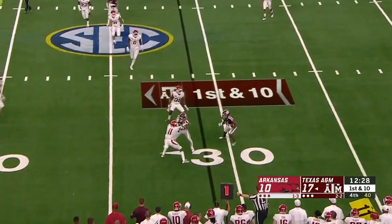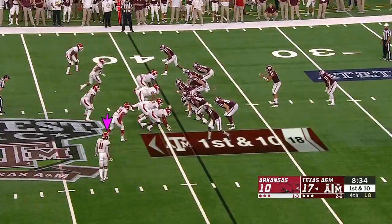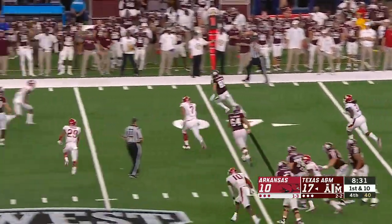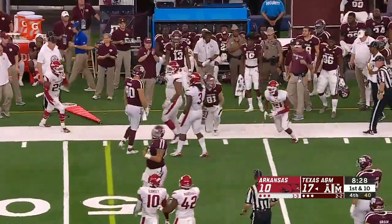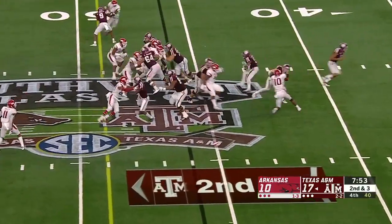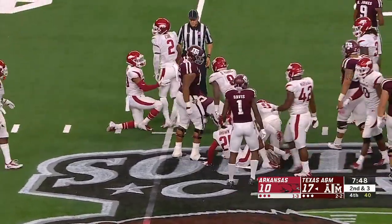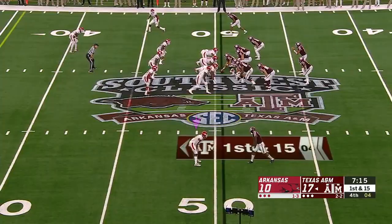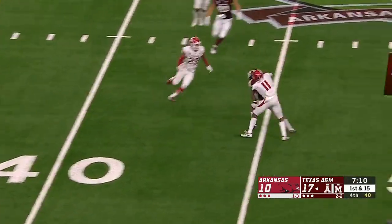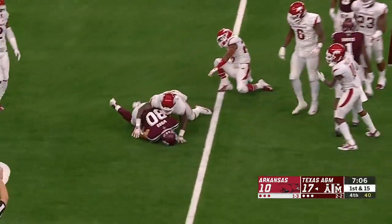Wide receiver hitch to Cameron Buckley, who gets a block after the catch. Play action for Kellen Mond — he checks it down to Sternberger, who picks up about seven yards. Trevion Williams then gets a first down and then some, taking it into Razorbacks territory. Mond with a long throw to the sideline — Courtney Davis comes back to help out the quarterback and picks up about five and a half to six yards.